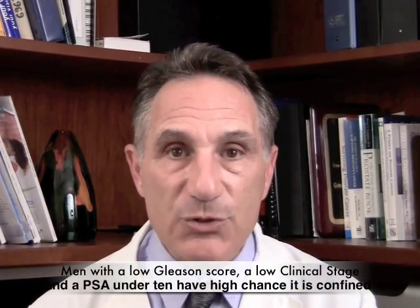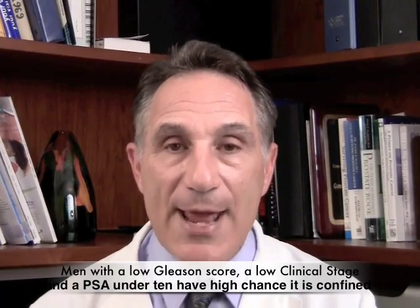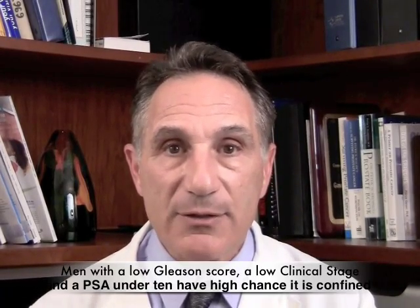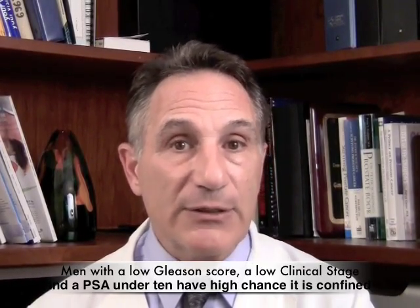Men that have a low Gleason score, a low clinical stage, and a PSA under 10 have a very high likelihood that the cancer is confined to the prostate and a very low chance that it's in the seminal vesicles or the lymph nodes.